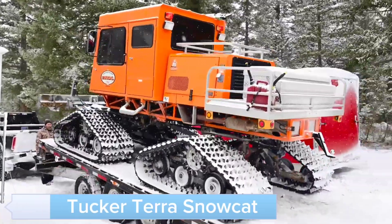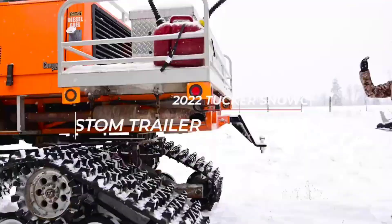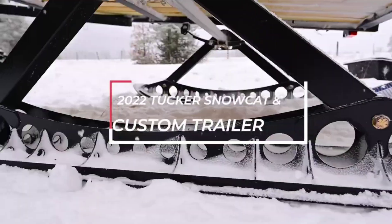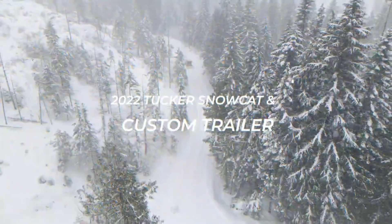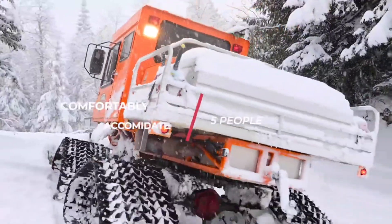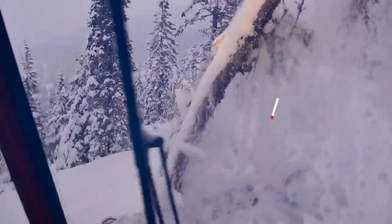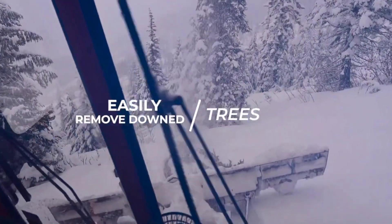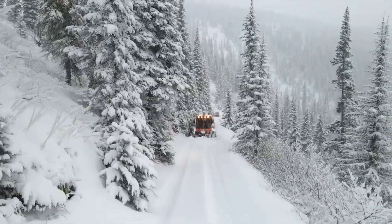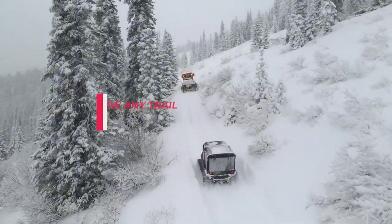Meet the Tucker Terra Snowcat, a high-performance vehicle designed for extreme snow conditions. Equipped with a powerful engine and advanced track system, the Tucker Terra Snowcat excels in deep snow and icy terrains. Its durable construction and innovative features ensure reliable performance and safety. The spacious cabin and intuitive controls provide maximum comfort and ease of use, making it perfect for both recreational and professional use.